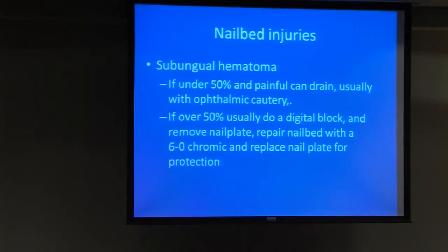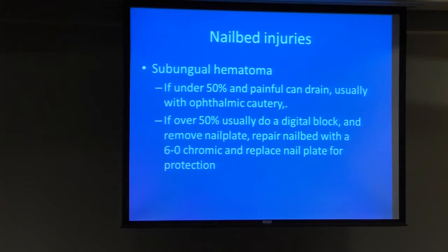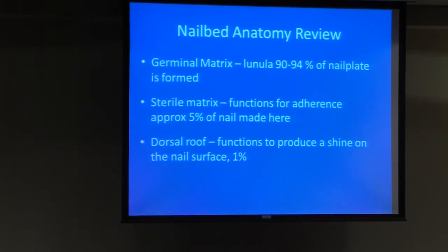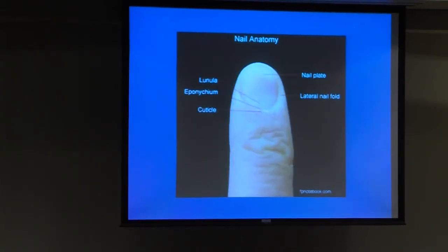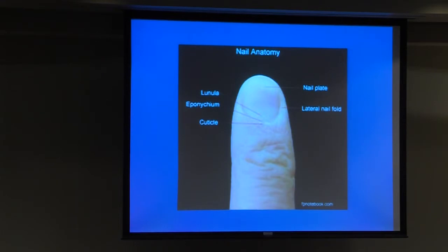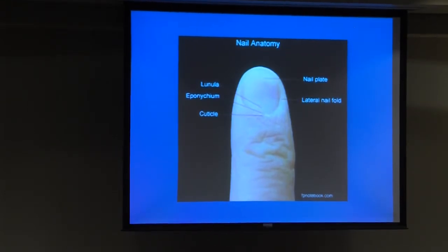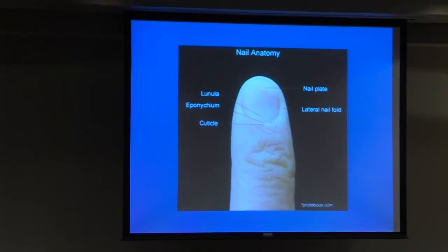For subungual hematomas, if it's under 50% of the nail area, you can usually drain it with a heated paper clip or cautery device. If it's over 50%, usually remove the nail plate, repair the nail bed with 6-0 or 7-0 chromic suture, and replace the nail plate for protection. The germinal matrix and lunula account for 90 to 94% of nail plate formation. The dorsal root cells are what give the nail its shine, so if someone has a rough nail, those dorsal root cells aren't working — from fungal infection, burn injury, or other causes.